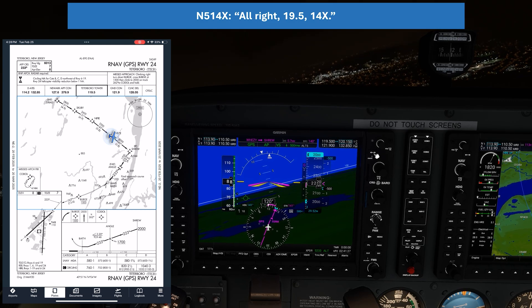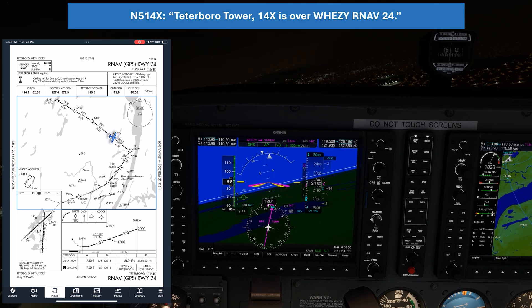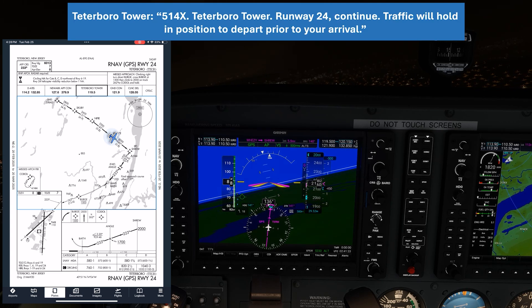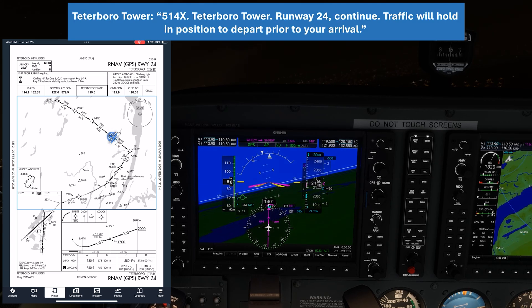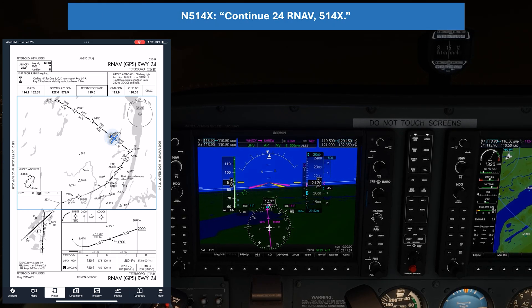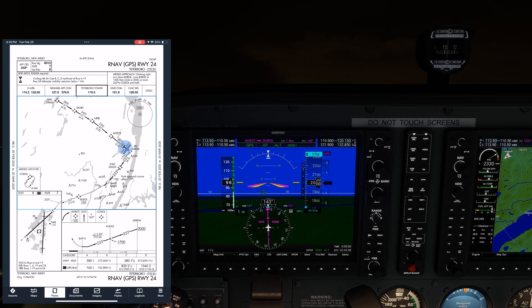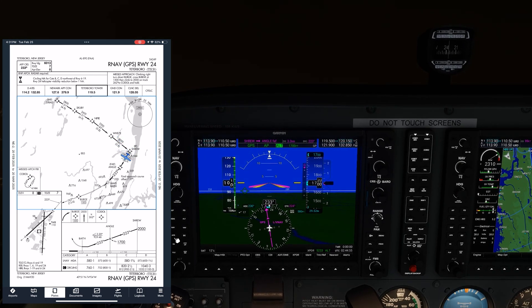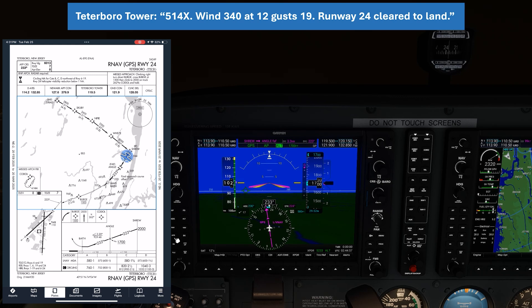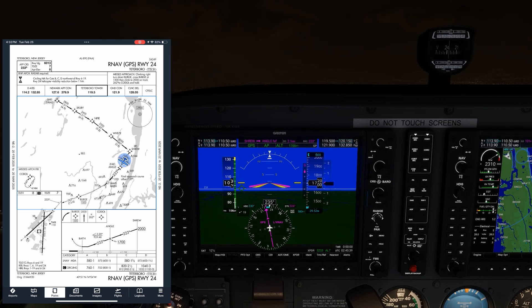We check in with the tower: "Cedarbrook Tower, 514 X3, over Wheezy, RNAV 24." Tower: "514 X3, Cedarbrook Tower, runway 24, continue — traffic will hold in position on runway 24 prior to your arrival." We continue inbound. Tower: "514 X3, wind 340 at 12, gusts 19, runway 24, clear to land." We readback: clear to land runway 24. And once again, we get our landing clearance.